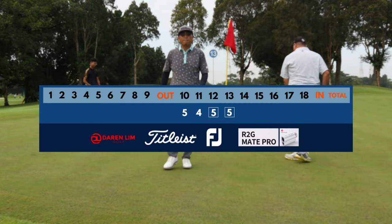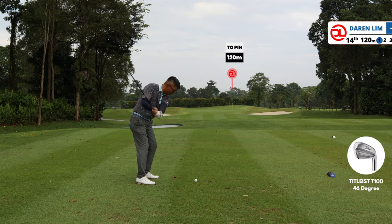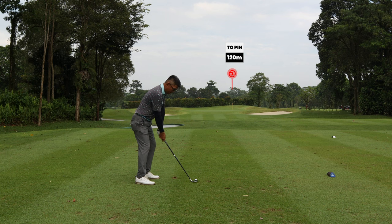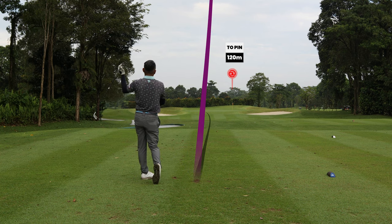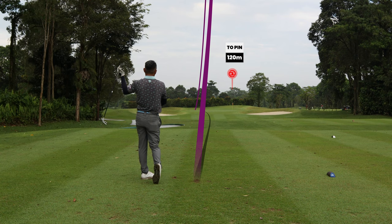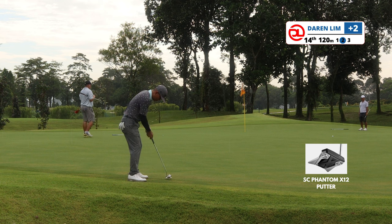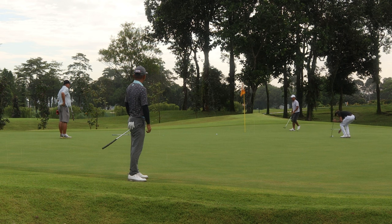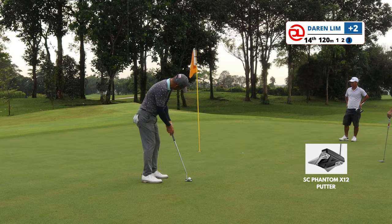I was hoping for a comeback on the remaining holes — spoiler: I did play well on the back nine and eventually returned with an even par. Yeah, press the like button for that! On hole 14, 120 meters, I pulled the shot with a pitching wedge but the ball still landed safely. It was drizzling — you can see water droplets falling in front of the camera. My mind was partly on whether my camera would be safe, but fortunately I managed to save par.